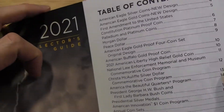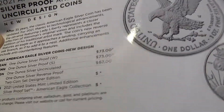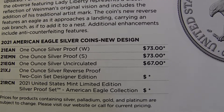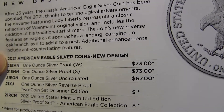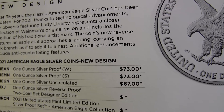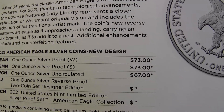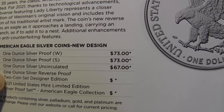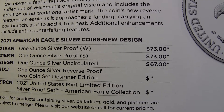I think everybody is interested in the Silver Eagles. This one here is the Proof and the BU — this is the part where it tells you the price and everything. The W and the S, the first two, are $73. The 21EAN, I think, will go on sale on July 1st. And 21EMN goes on sale a little later in August. The other one that was very interesting was the two-coin set of the Reverse Proof — still no price yet, and the number is 21XJ.